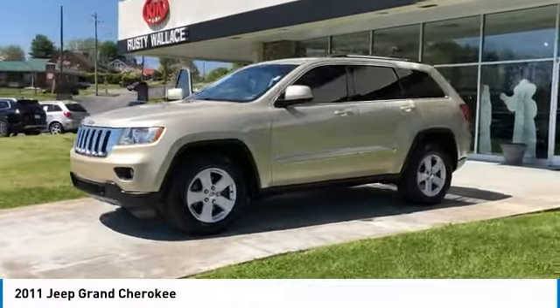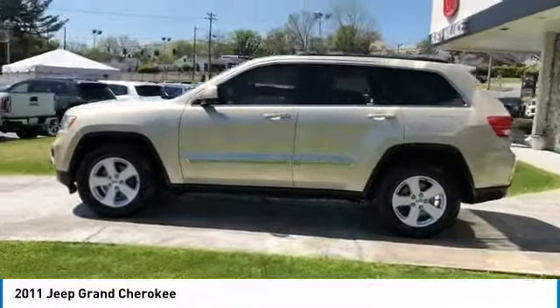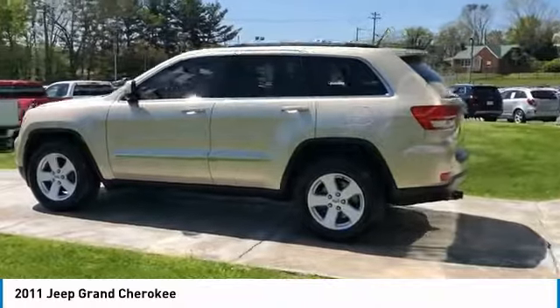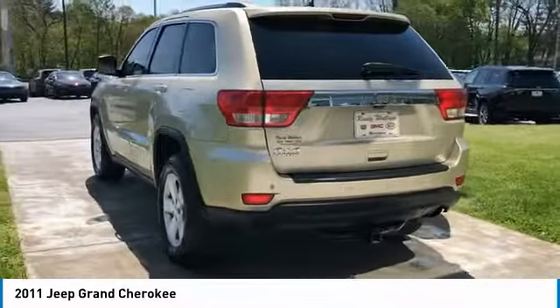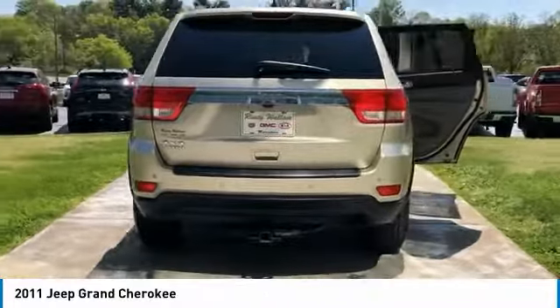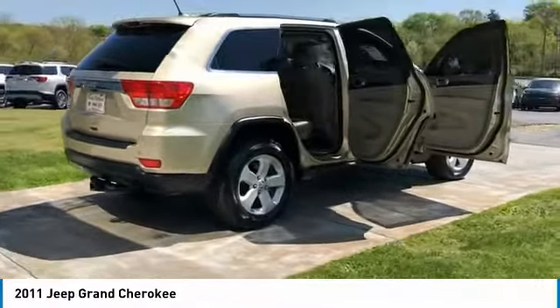You are going to love the 2011 Grand Cherokee. The Jeep Grand Cherokee offers superior off-road capability comparable to that of the upscale Land Rover LR3. This makes the Grand Cherokee a fine choice for families who venture off-road or vacation in the mountains or other remote areas.